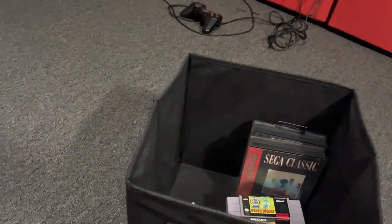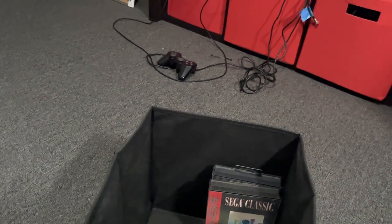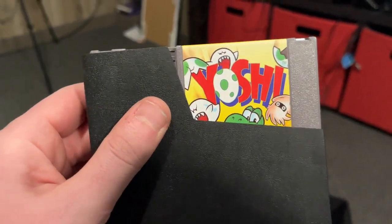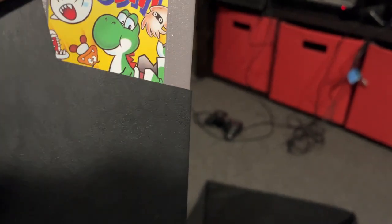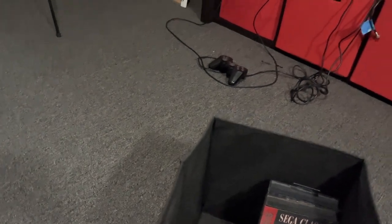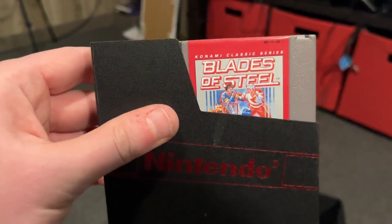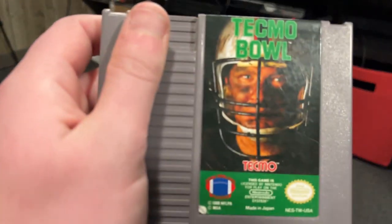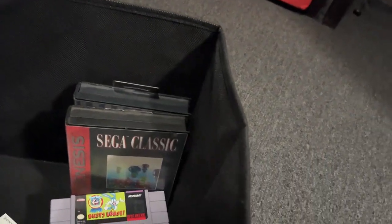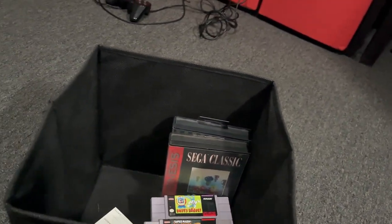Next we have NES games. I do have a physical NES console as mentioned before. This is Super Mario Brothers. This is a puzzle game called Yoshi — this is Yoshi's first appearance on an NES game. Blades of Steel — it's a hockey game for the NES. And I also have Tecmo Bowl for the NES, which is pretty cool. I love this game. That is it for the cartridge-based games.